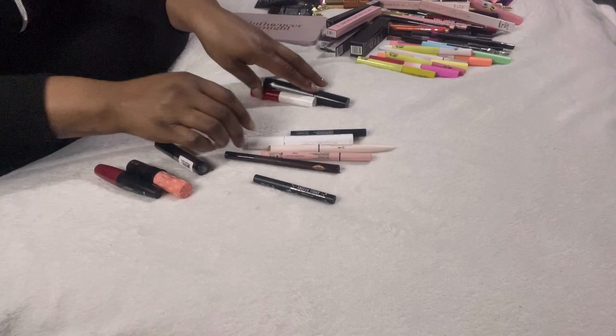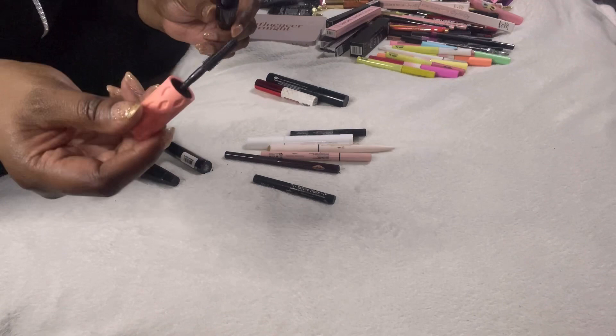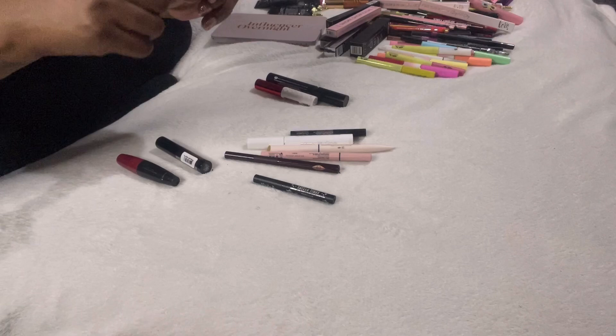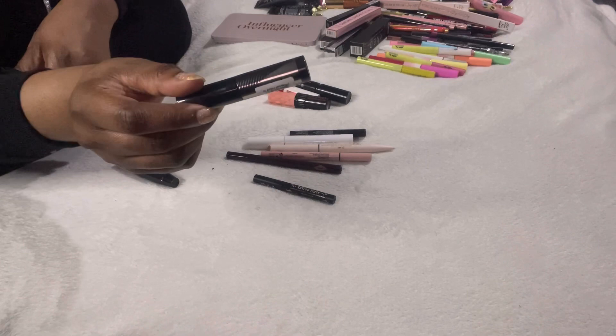We have the Benefit Roller Lash mascara — I absolutely love this but I tend to use it on my bottom lashes. There's not much left, it's pretty much dry, but I'm trying to scrape out the last bits to finally get rid of it.